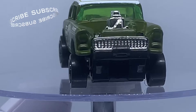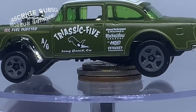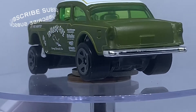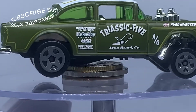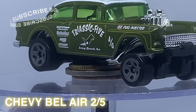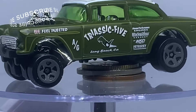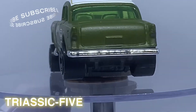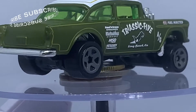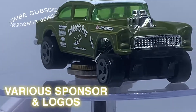So without further ado, let's go to the details or the close-up for this particular Gazer. So this casting comes in 2022, it belongs to the Chevy Bel Air, card number 2 out of 5. For the tempo, try seg 5 on both sides. And there are the white roof, and various sponsors and logos all over the car.